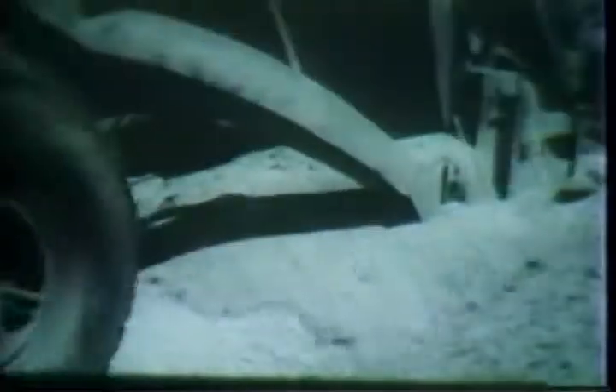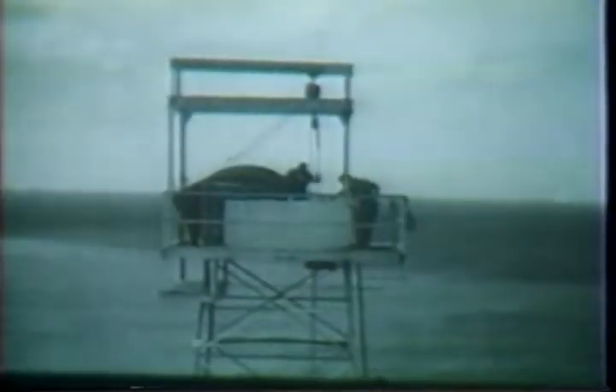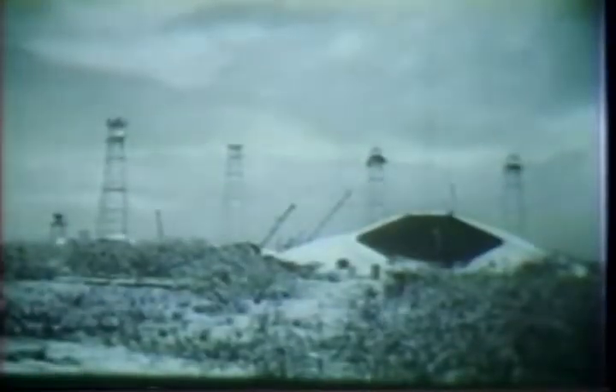Numerous towers have been erected on Bikini Atoll. Within these steel structures will be housed the remotely controlled photographic, electronic, and other scientific instruments that will automatically record the results of the blast. Atop some of these towers, encased in huge lead vaults, cameras have been strategically placed to capture as much detail as possible. Many types of still cameras, as well as 16 and 35 millimeter motion picture cameras, shooting both black and white and color film, have been arranged to photograph the explosion during all of its phases and from every possible angle. Other towers and installations on the island will contain the hundreds of delicate instruments that will record data invaluable for future study.